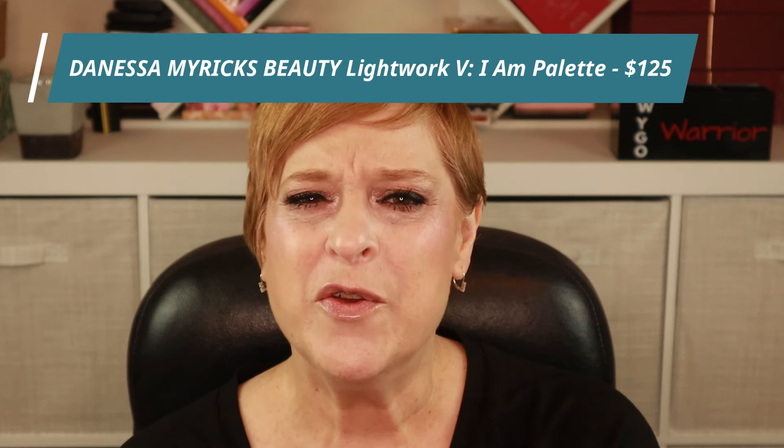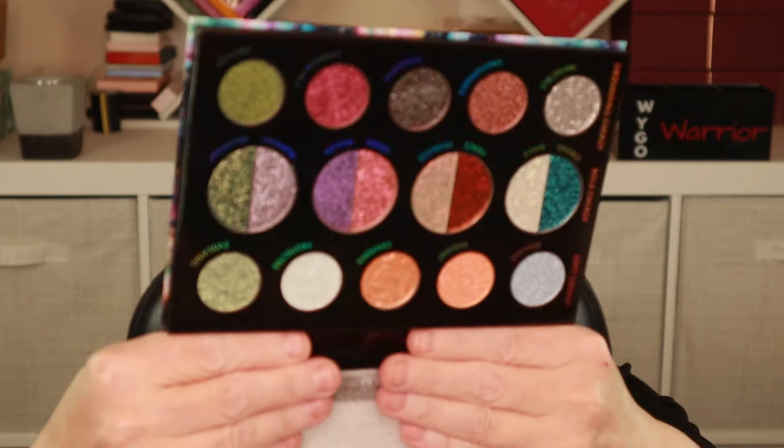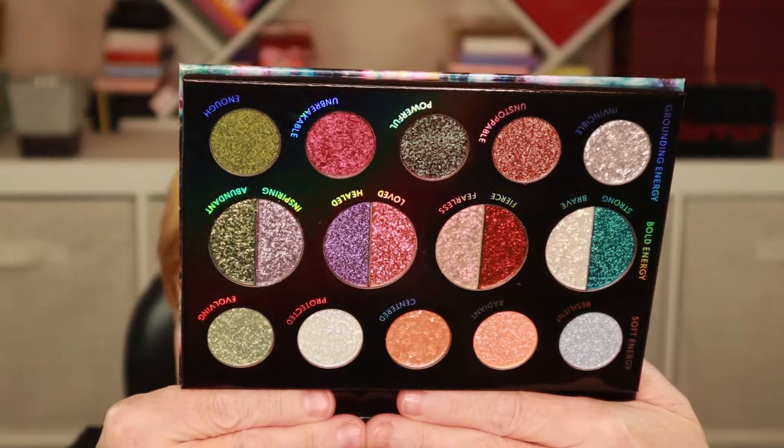Now on to the last product — yes, empty — and I think I know what this is. I've never owned a Danessa Myricks palette before in my life. This is the Lightwork Volume 5 — I Am Palette. I'm sure you've seen this and probably already own it. This is probably way too adventurous for me, but I still love makeup and this is a palette I would never buy on my own, but I'm happy to have it.